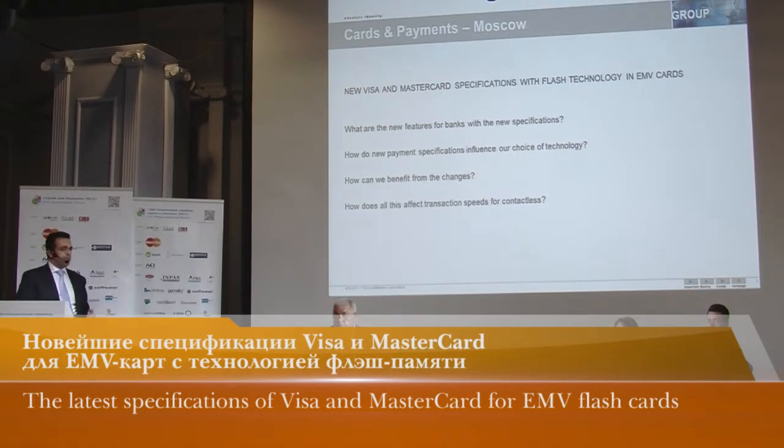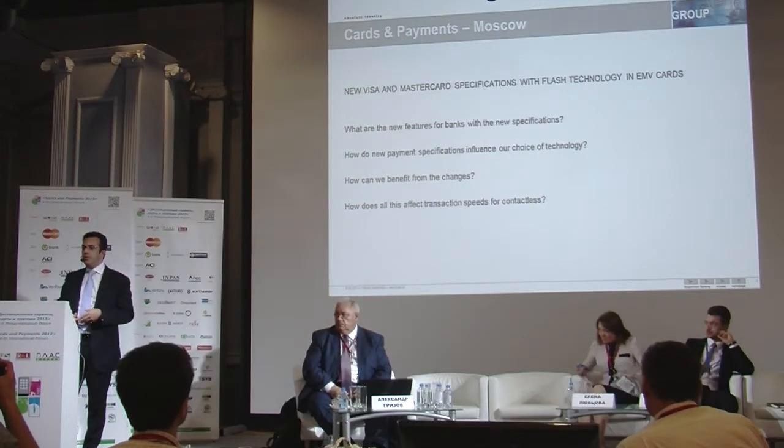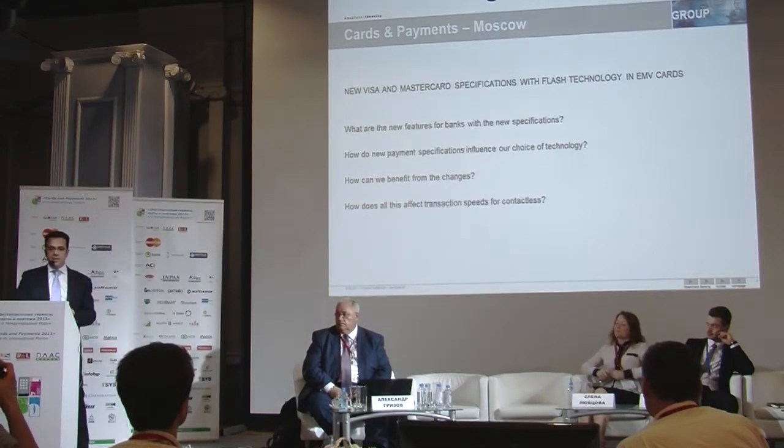So what will we cover today? Today we'll have a look at the new Visa and MasterCard specifications and how they work with flash technology in EMV cards.